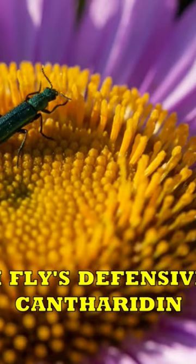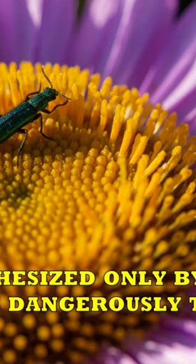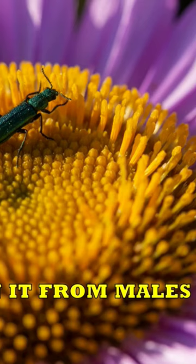The Spanish Fly's defensive chemical, cantharidin, is synthesized only by males and is dangerously toxic. Females obtain it from males during mating.